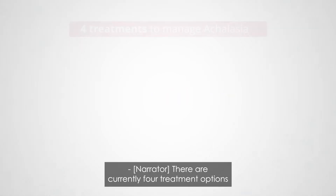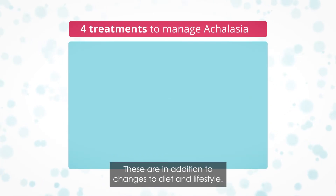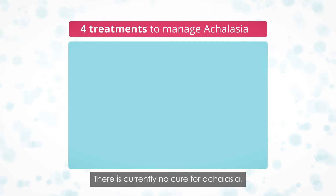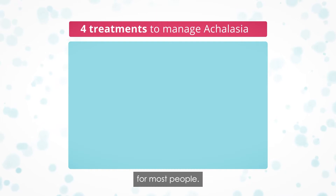There are currently four treatment options to manage the symptoms of achalasia, in addition to changes to diet and lifestyle. There is currently no cure for achalasia, but treatment can significantly improve symptoms for most people.